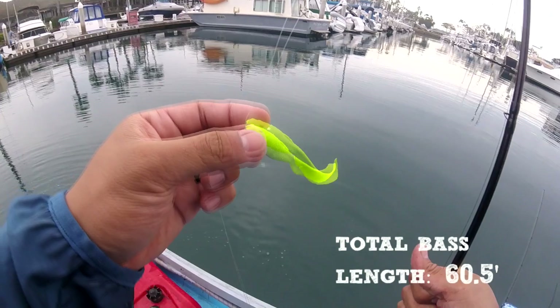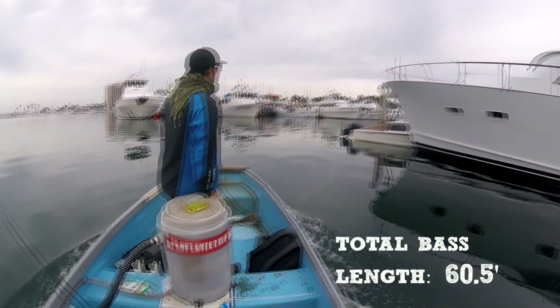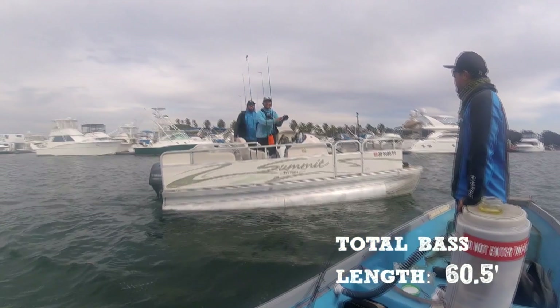Still using the drop shot mullet bait. Being as mobile as we can, hitting different spots — we're not trying to linger at one spot for too long. The bite shut off.